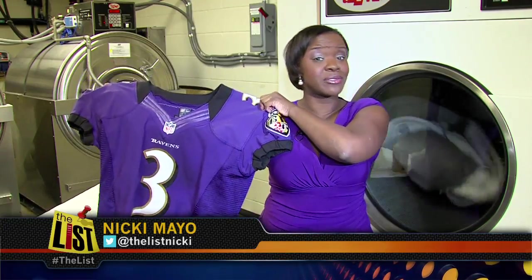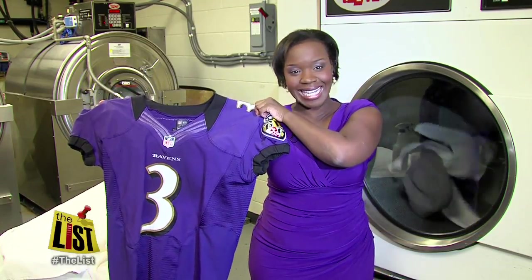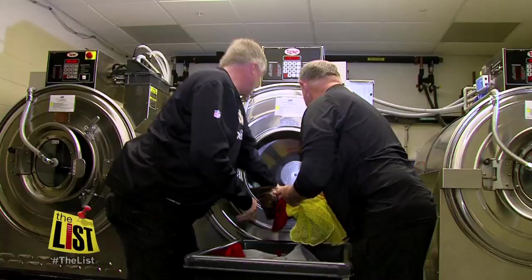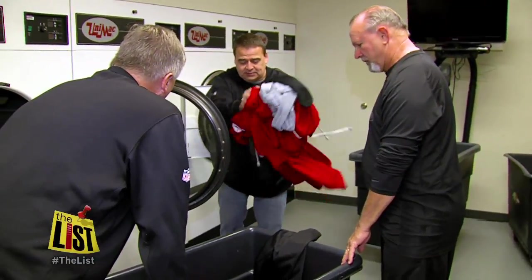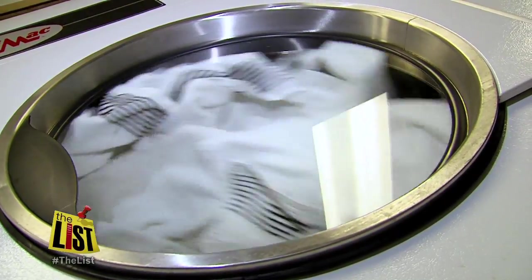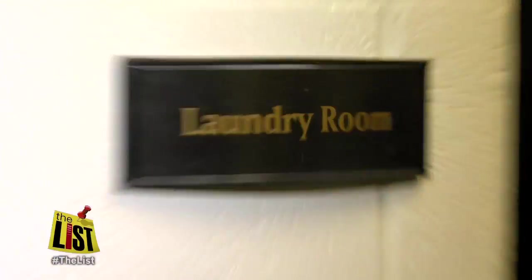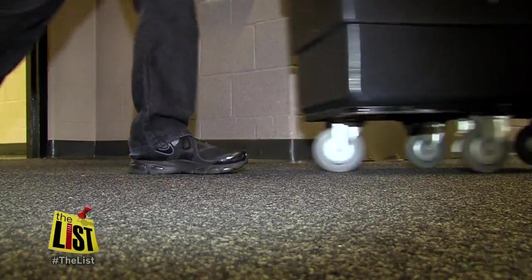Beaten, battered, and dragged through the mud — a lot goes into making these Ravens jerseys look great on any given Sunday. Team services manager Bud Rennicki says his team gets as much a thrill out of seeing a Ravens win as they do when a whistle is blown and they receive a handoff of a cart full of dirty uniforms.